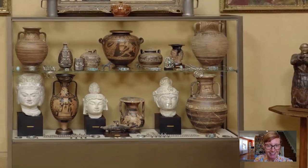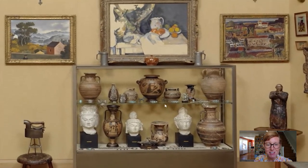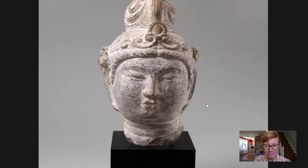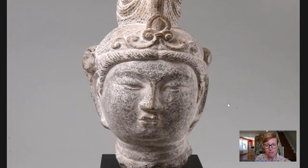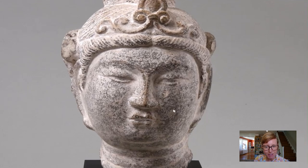So let's go on in and take a closer look at this bodhisattva. In Buddhism, a Buddha is somebody who has achieved complete enlightenment and entered a state of nirvana, which means a cessation of being. A bodhisattva is somebody who has achieved sufficient enlightenment to reach nirvana but stops short of that to stay in the world and help others along their own paths to enlightenment. I love how this compassionate function is manifest in the face of this bodhisattva, with its gentle smile and very serene, kind eyes.